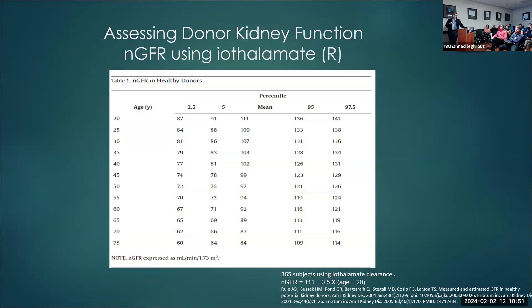I looked up more recent data. There's a paper from Mayo Clinic on about 300 living donors using Iothalamate. It's very useful because it not only gives the mean GFR for each age, it also gives the 5th and 2.5th percentile — approximately two standard deviations below the mean. Since it uses Iothalamate, it's very close to what we use here and can serve as a cutoff for age-specific GFR.